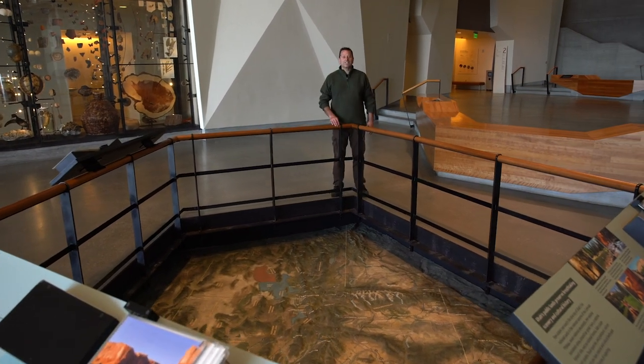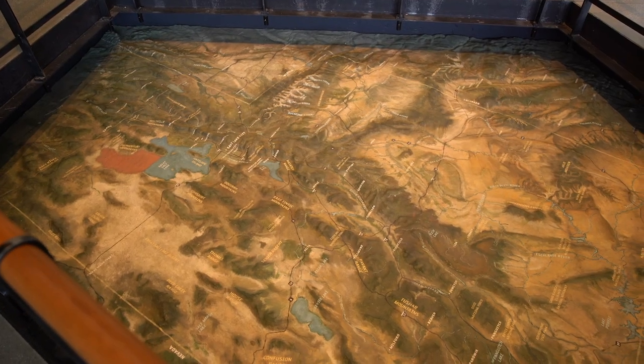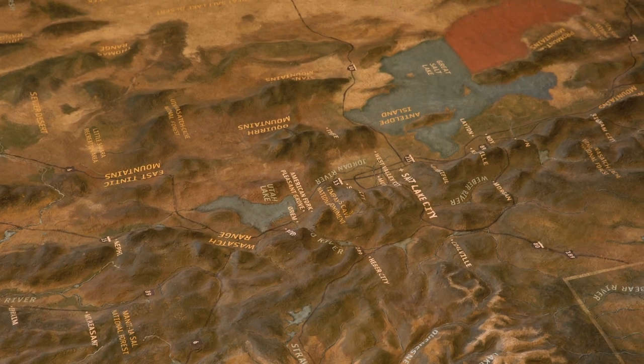Your first stop in the journey through the museum today is this relief map of the state of Utah. With this map we invite you to come and see where you live, where you've been, and where you would like to go in this great state of Utah.